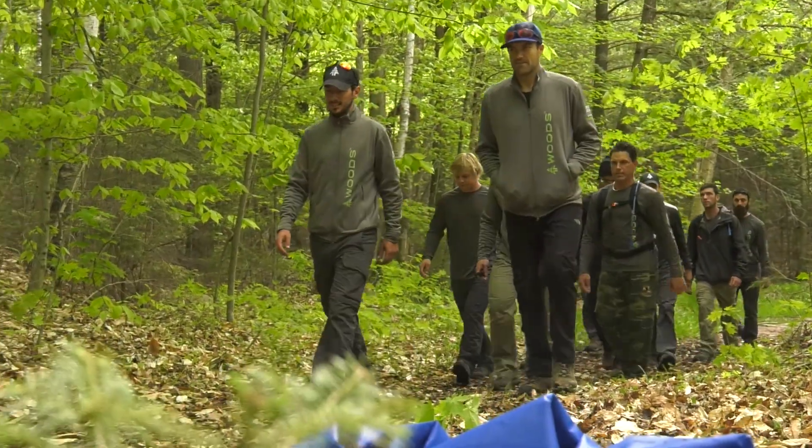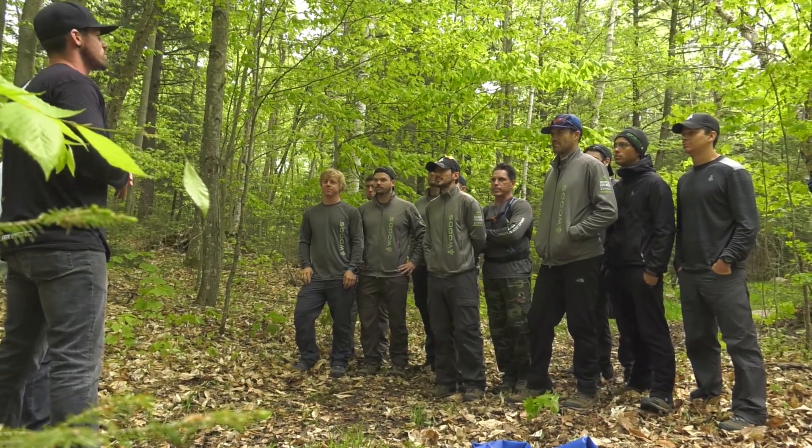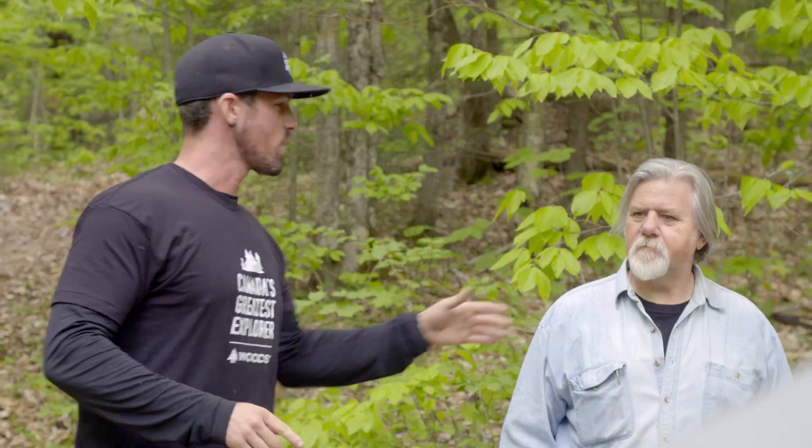Good morning fellas. So Challenge 1 pushed your limits physically. Today, this challenge will push your limits mentally. Today we'll be doing land art and you'll be judged by Reinhard Reitenstein, art professor and practicing land artist.